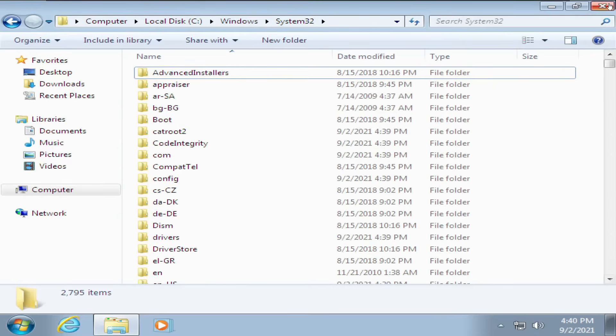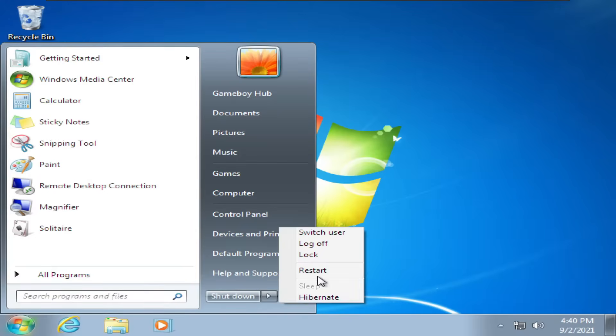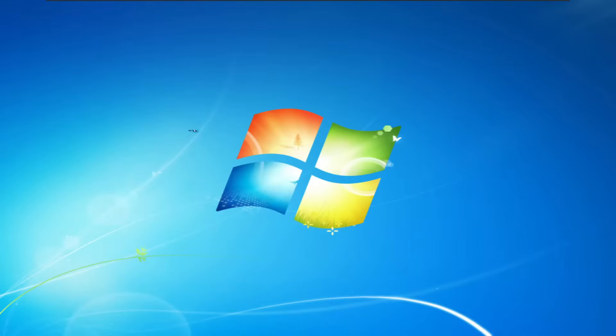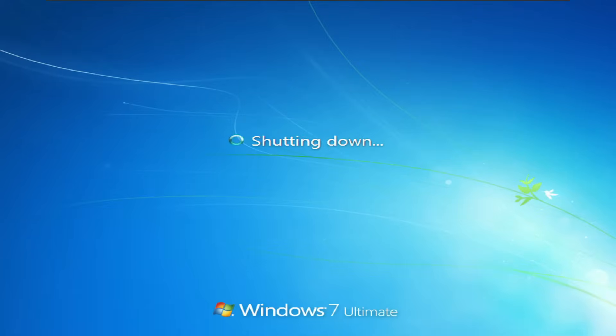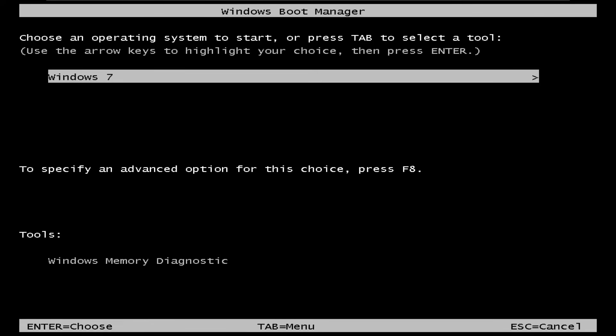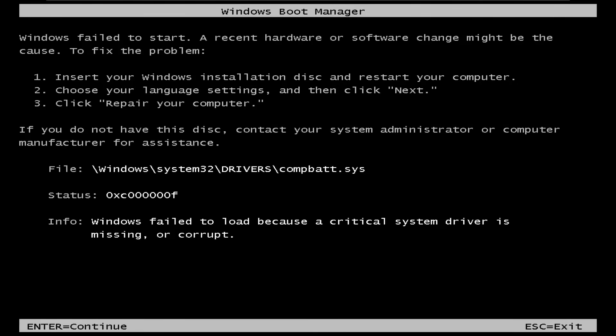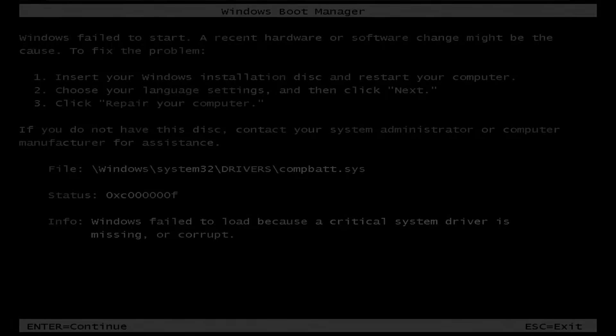The process seems to be finished. The files didn't actually go in the recycling bin, and I don't know if that means it didn't delete anything. But let's try to restart it. There it is — we have managed to kill it. I guess it just permanently deleted them without putting the files in the recycling bin. If we hit enter, we can choose to start Windows normally, but it just won't start.